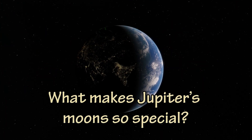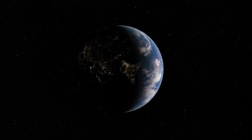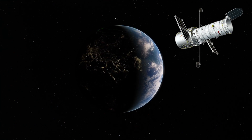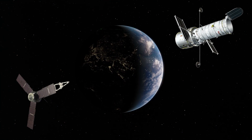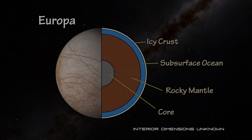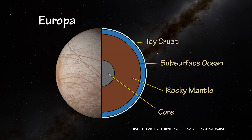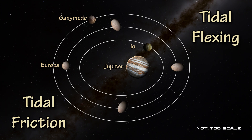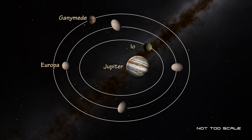In honor of Galileo's discovery these four moons are now known as the Galilean moons. Over the years the Jovian system has been studied through observations from Earth, from space telescopes like Hubble, and from spacecraft visiting the Jovian system like Juno. It is widely believed that Europa, Ganymede and quite possibly Callisto all have liquid water oceans locked away deep below their surfaces, kept warm by tidal friction and tidal flexing from Jupiter and the other moons as they orbit around the gas giant.